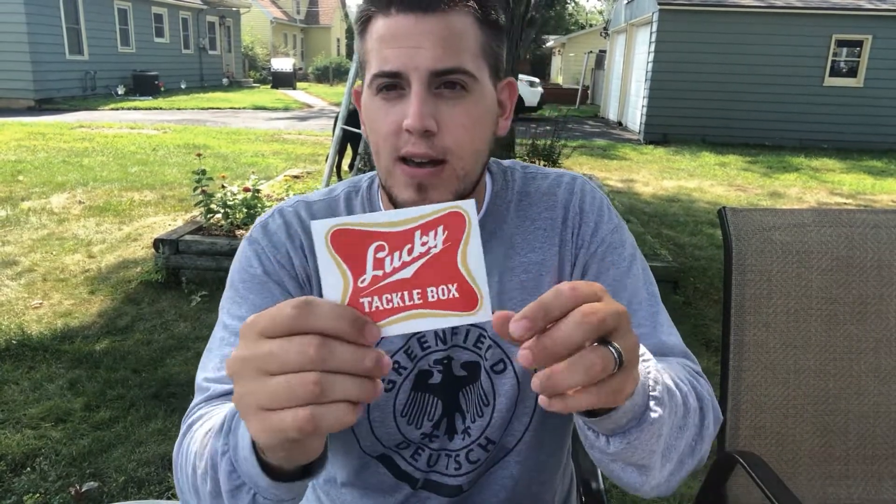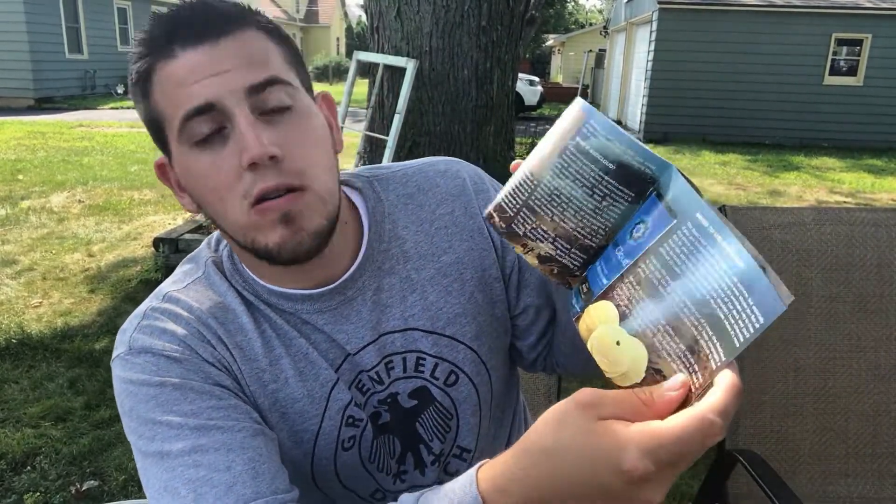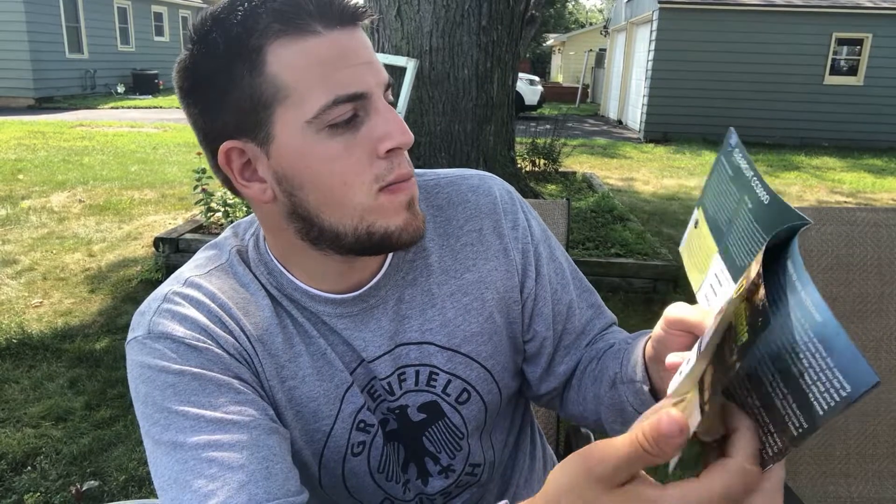Right off the top we got the Lucky Tackle Box. Looks like a Miller High Life sticker, but it's Lucky Tackle Box. And we got our Tackle Guide — goes through the tackle and things found in this box. Super helpful, awesome booklet. I love that they include these every month.